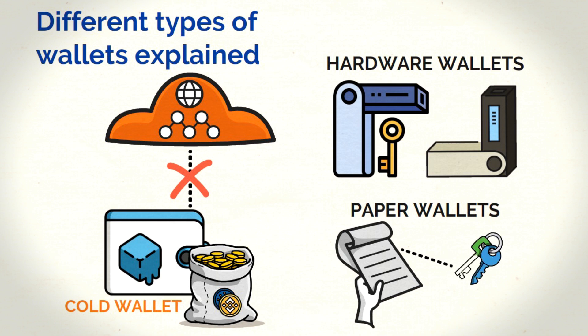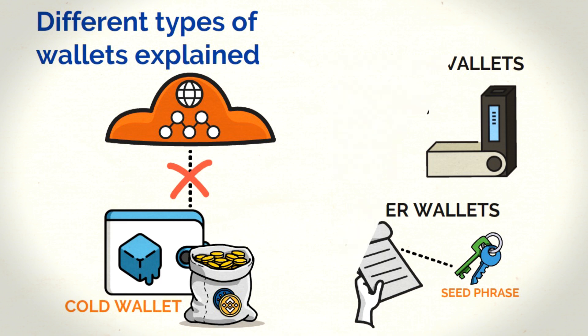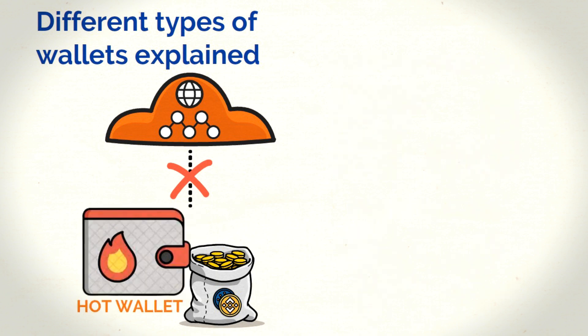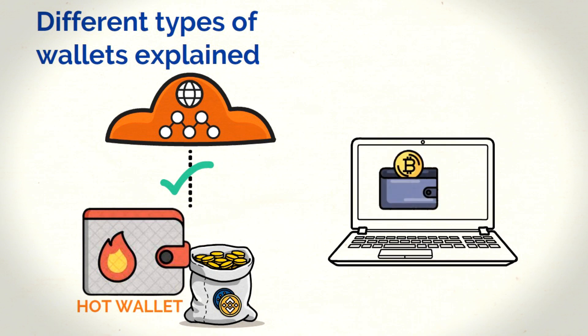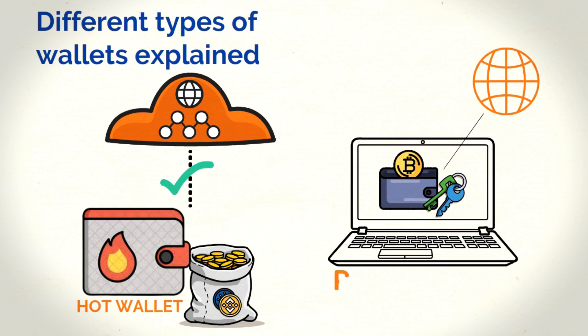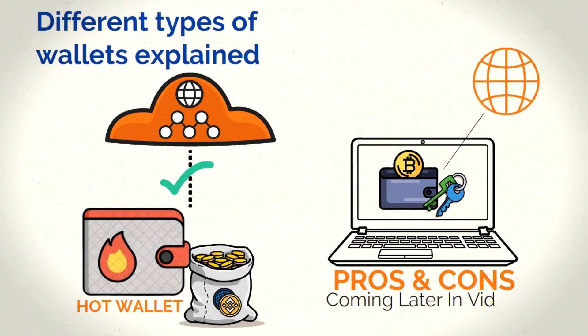These can be QR codes or simple English words, also known as seed phrases. The second type of crypto wallets are called hot wallets. Hot wallets store your private information on devices that are connected to the internet. These can either be mobile or desktop-based apps. They store the keys to your crypto either on your device or a main server.